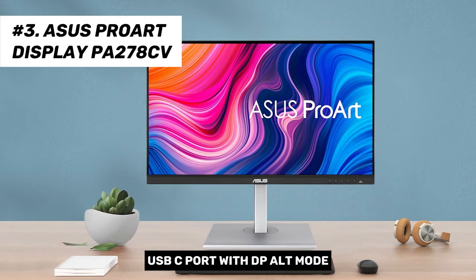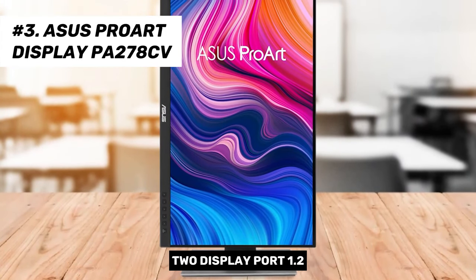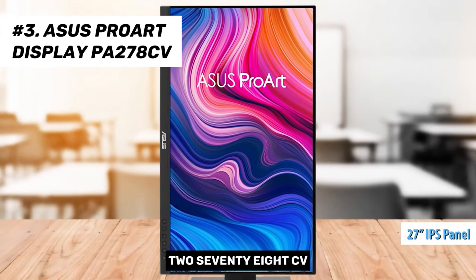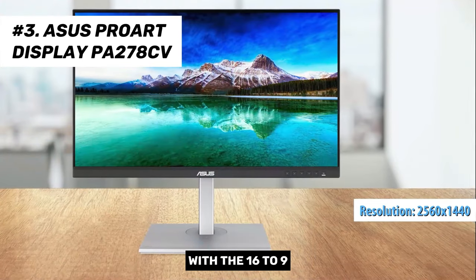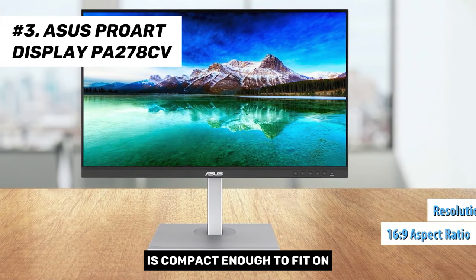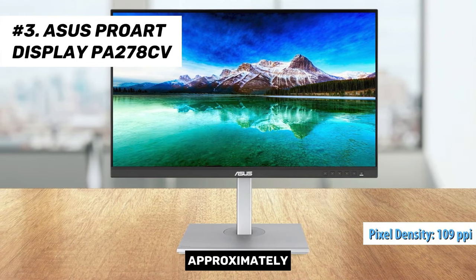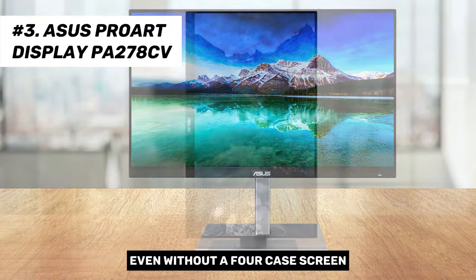Video connections include a USB-C port with DP alt mode, HDMI 1.4, and two DisplayPort 1.2. The 27-inch IPS panel has a resolution of 2560x1440 QHD with a 16:9 aspect ratio. It's compact enough to fit on any desk without taking up too much space, and the pixel density of approximately 109 pixels per inch provides a sharp image even without a 4K screen.